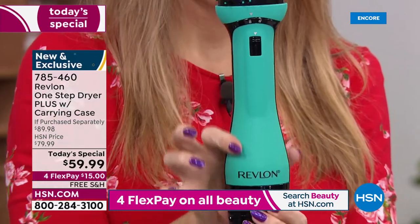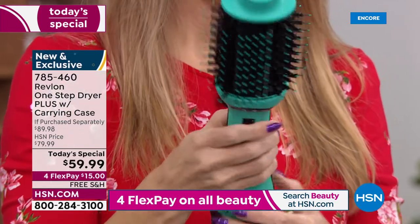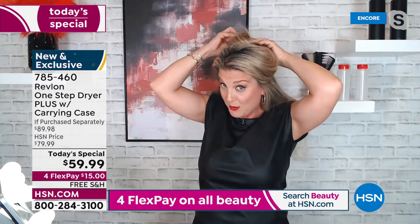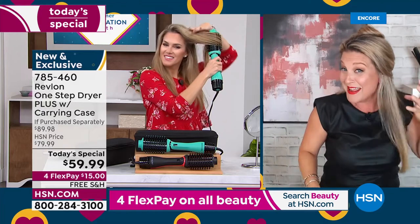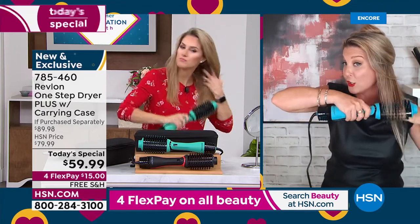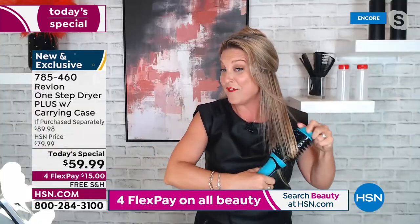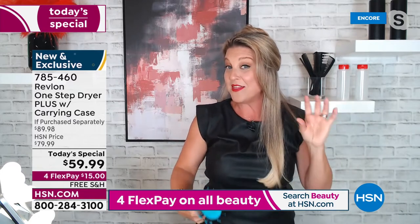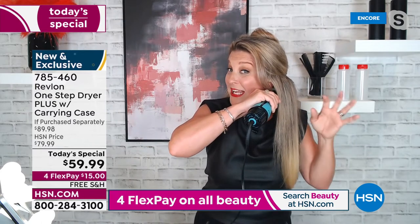Always start from the underneath. What I like to do is take my hair up in sections, clip it up, and start at the bottom, working the underneath first. Then you can give it a little twirl if you want some waves. Get as close to the root as you can with that oval technology — that's where the volume comes in.